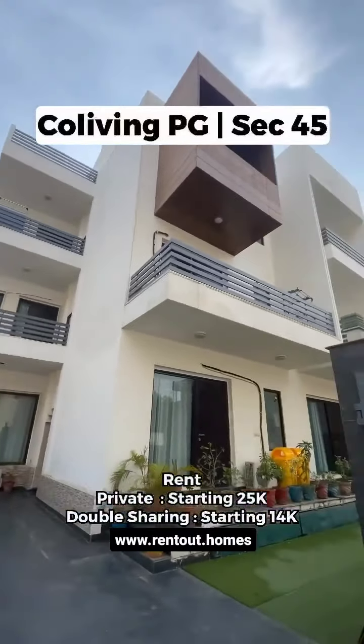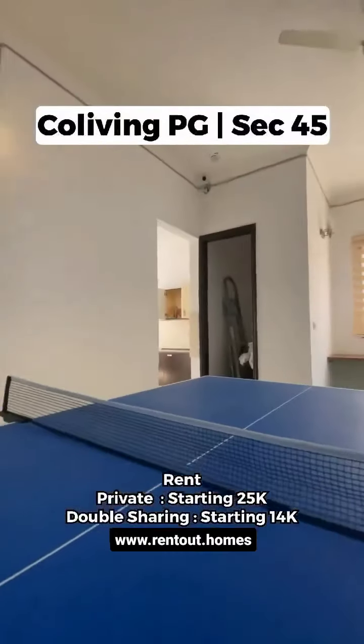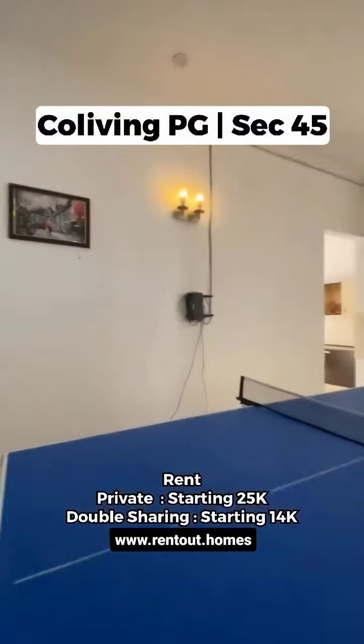Welcome to this property located in Sector 45, Gurugram. This is the table tennis area designated for your use.